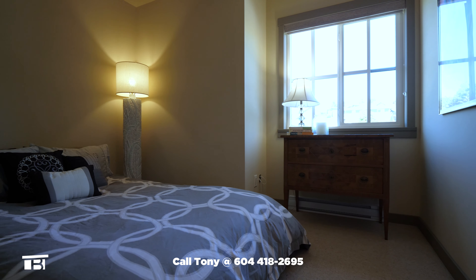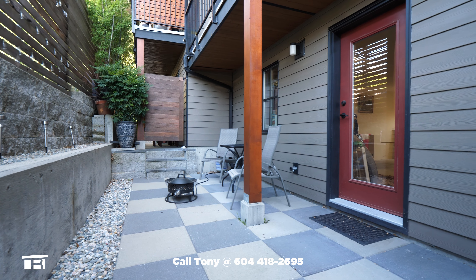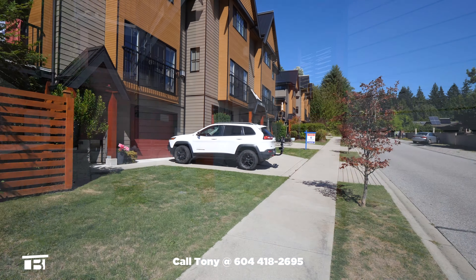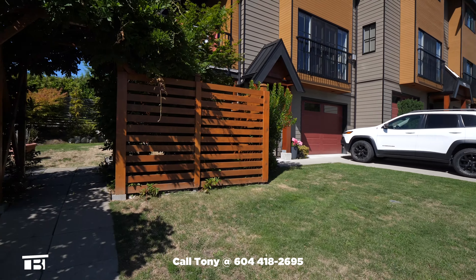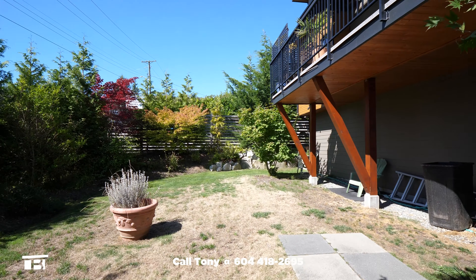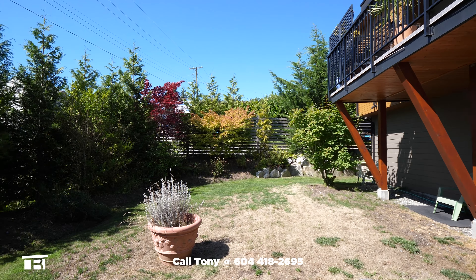This townhome's backyard is a private patio. It's a low-maintenance space with door access from your garage. The strata complex also has a shared outdoor courtyard area. Bring your lawn chairs and relax or take your pet for a mini outing.